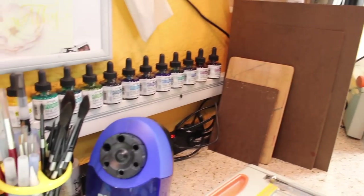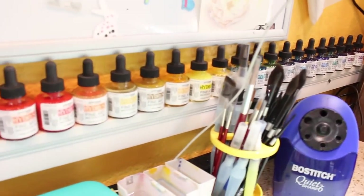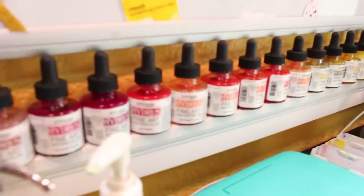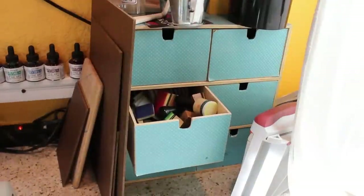I have hard boards for taping watercolor paper down to. Along the back is a piece of crown molding from the hardware store that I nailed to the wall to balance my hydrous watercolors on — I needed a place to store them and that worked pretty well.